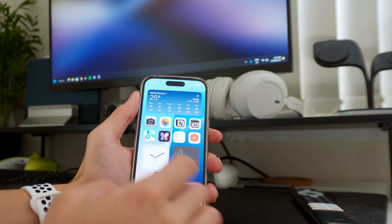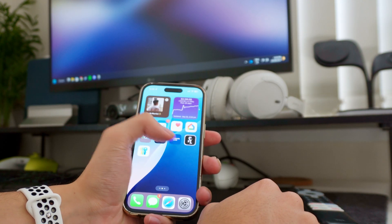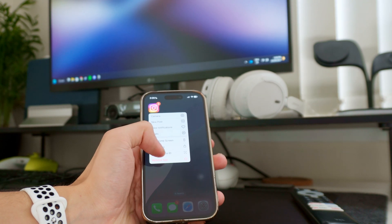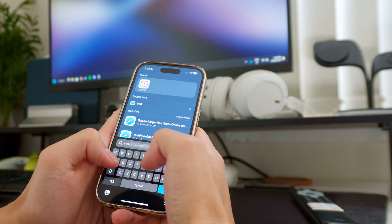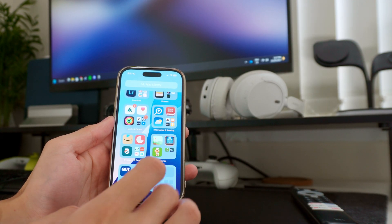Other big home screen updates include the ability to make apps large and small — you can get rid of app name labels and make icons really big, which makes the phone feel a little bigger. You also have the option to lock and hide apps: any app can be locked with Face ID and hidden so it won't even appear in your app library or search results. It lives in a hidden folder that doesn't reveal its contents.